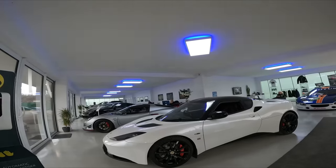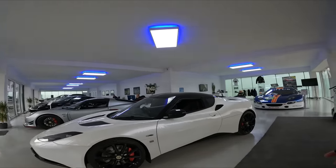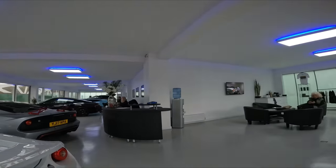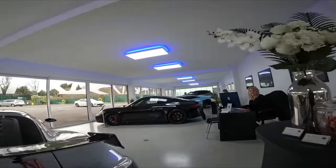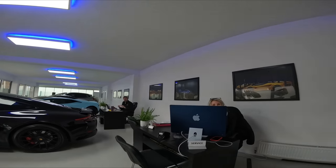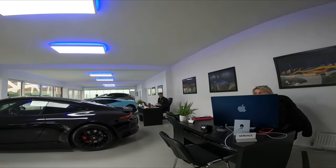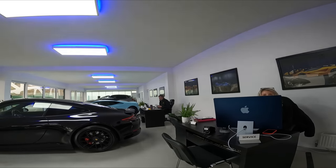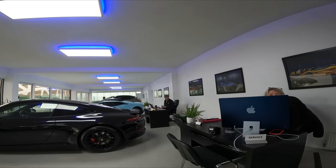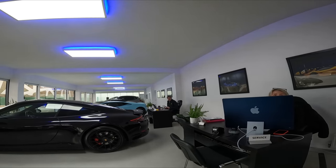Is this actually open to the public? Yes. I wasn't sure if it was a showroom or some sort of racing arm. Because you've got the racing truck there that takes the vehicles to the track. So Andy owns the business and he's a partner. He does a lot of racing, so he actually runs a university course — the Motorsport Academy — so he does that from here as well. So he's a tutor? Yeah, well, we have teachers.